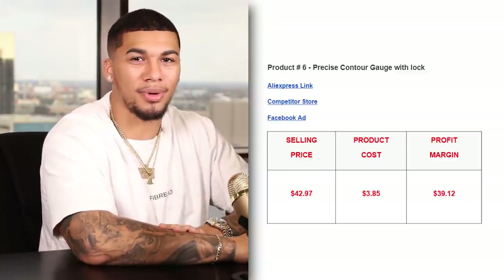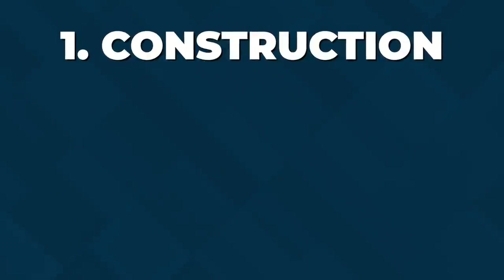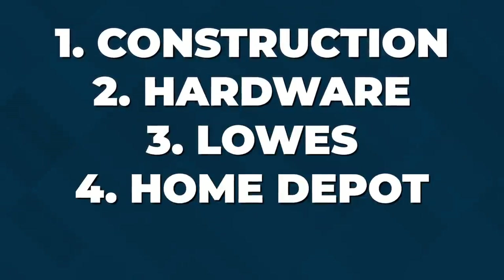The five interests I would test with this product are construction, hardware, Lowe's, Home Depot, and wood.